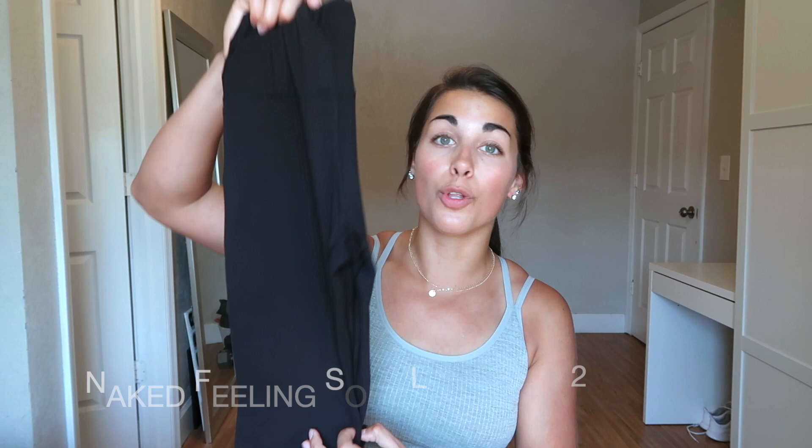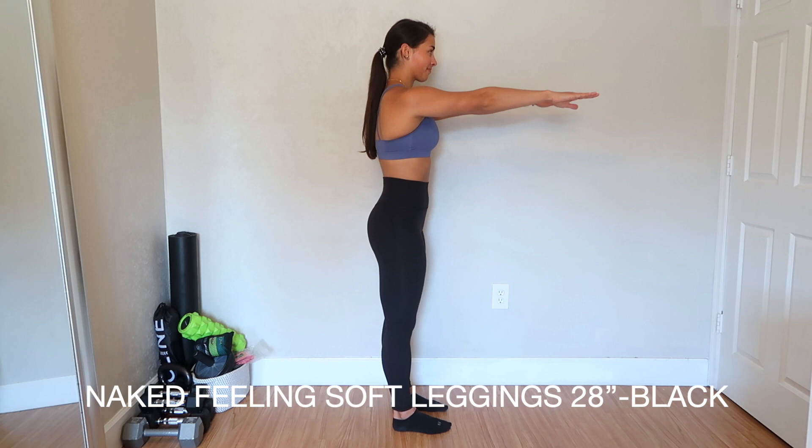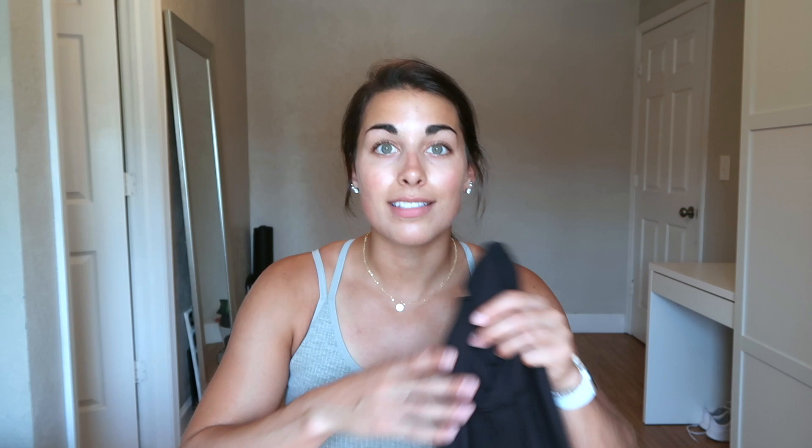The last pair of pants: these are full-length black naked feeling soft leggings — super basic, plain black, no pockets, just that logo in the middle. They were out of the 25-inch ones. These do have a little pocket inside the waistband in front. Very flattering, not compressive at all, super stretchy, perfect for lounging. They literally feel like pajamas. These are their Lululemon Align dupes — highly recommend, a fraction of the price. I have the 28-inch in a size small.